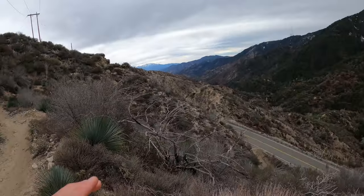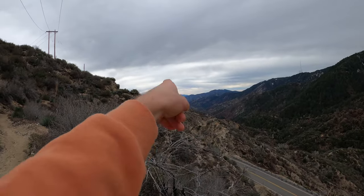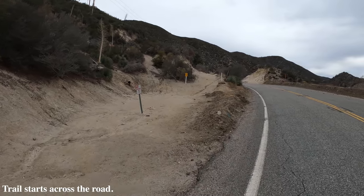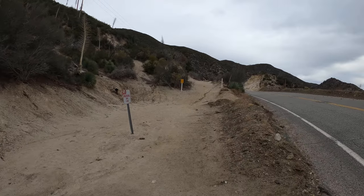Behind me you will see some snowy mountain peaks. We're not headed all the way over there, but we are headed up to a 6,100 foot peak, so we are going to be gaining some elevation today. I think it's about 1,800 feet of elevation that we will be gaining today.